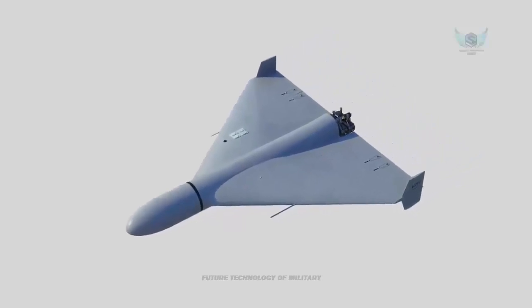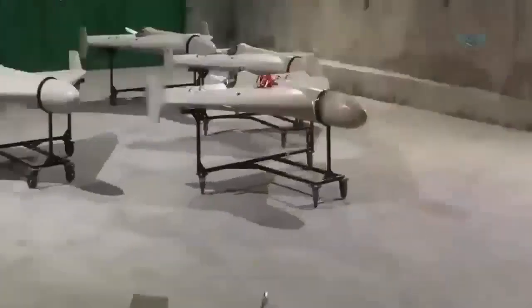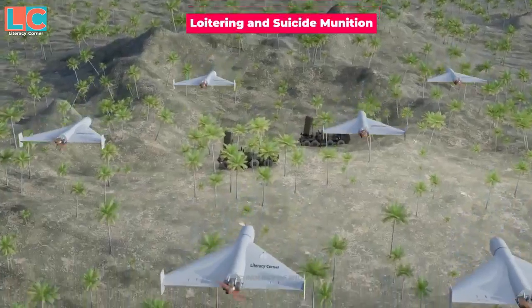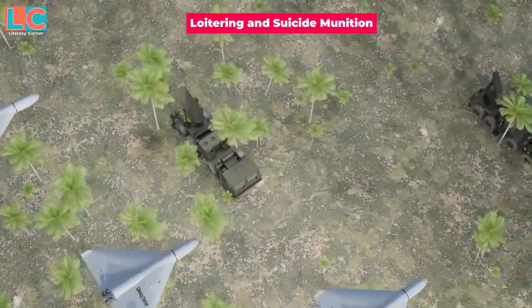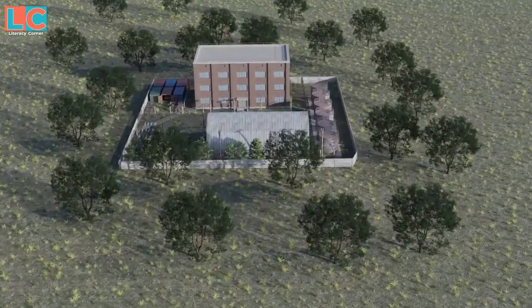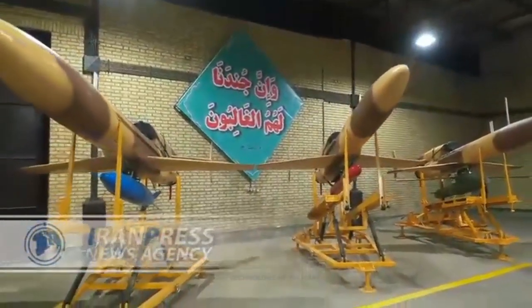Turbojets, one of the earliest types in jet evolution, offer vastly more power for their size and weight than piston engines. They are less fuel-efficient than turbofans, but the power and simplicity make them attractive for some military applications. The French-made Storm Shadow missile, used so effectively in recent Ukrainian attacks, is driven by a small but powerful Micro Turbo TRI-60-30 engine, giving it a top speed of over 600 miles per hour.